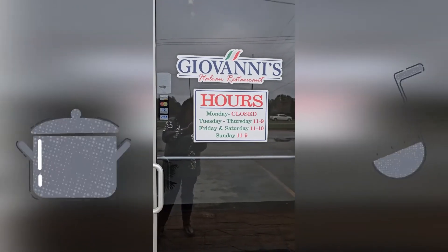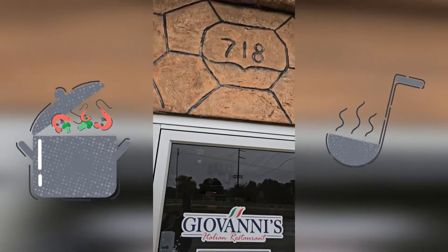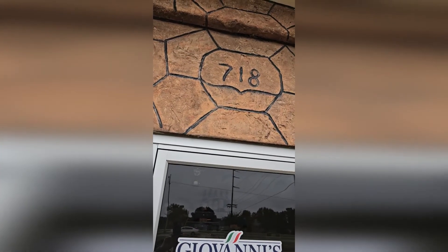We are eating at Giovanni's Italian restaurant today and they are so authentic, it's wonderful.